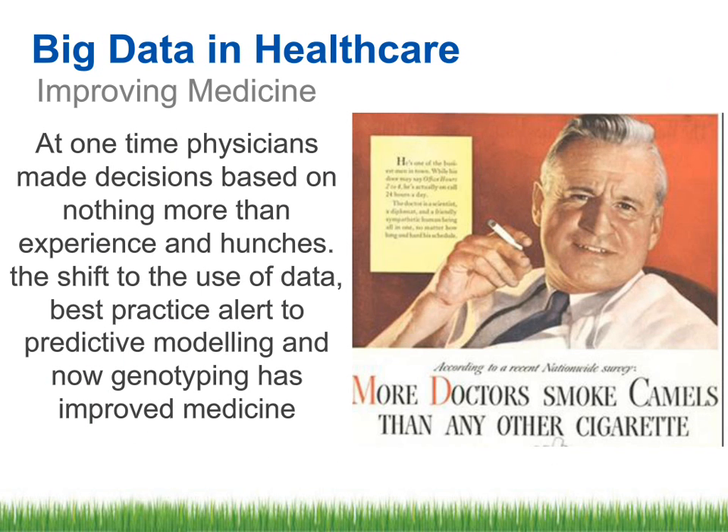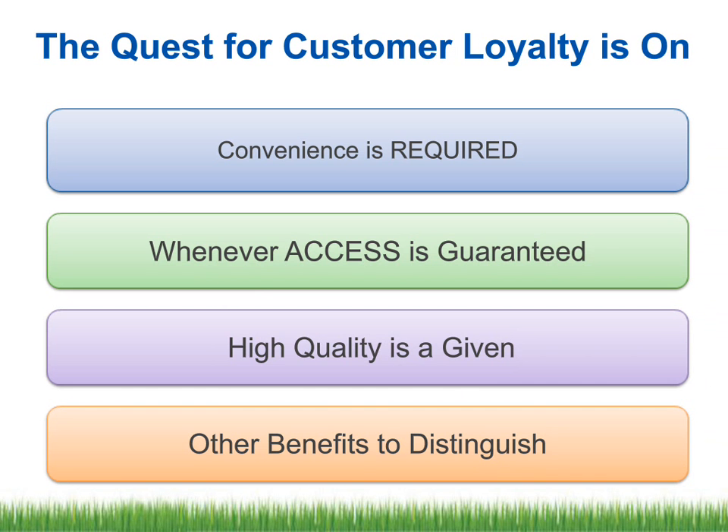There are about 1.6 billion people today on the internet, and by 2020 it will be more than 6 billion people online. One of the things happening in the healthcare industry is that everybody wants your business, your money, your insurance. Everybody wants access — whenever, however, as fast as it is. Quality is a given: doctors and hospitals have to have high-quality healthcare. And we have to have some other benefit to distinguish ourselves, whether it is patient experience, a great hotel-like experience, or doing something to attract the patient.